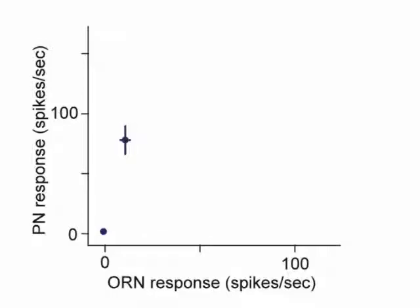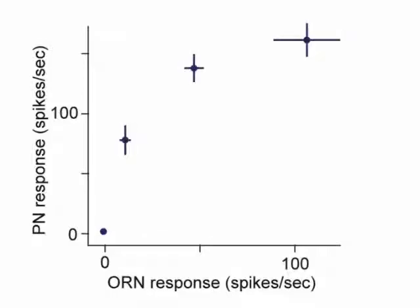We found that increasing concentrations of the private odor produced increasing ORN activity, but PN responses didn't grow proportionately. Instead, they saturated.